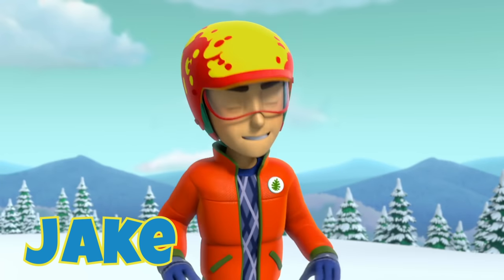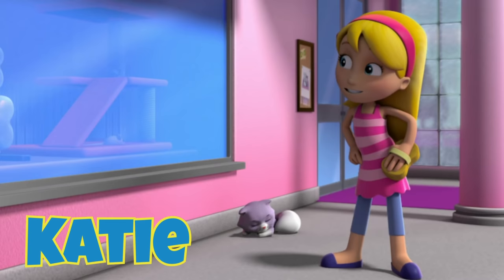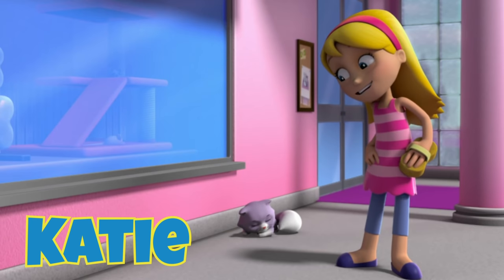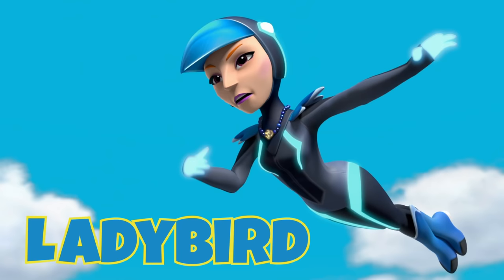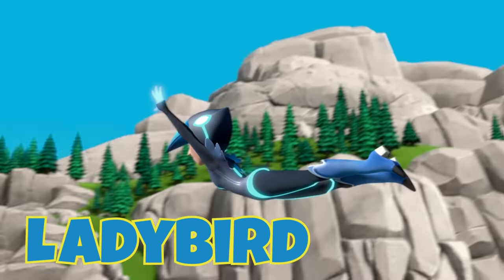Now turn and do the new stop I taught you! K is for Katie, who works at the pet parlor and has a cat named Callie. Like it, Callie? L is for Lady Bird, who steals the shiniest thing. If it shines, it's mine!